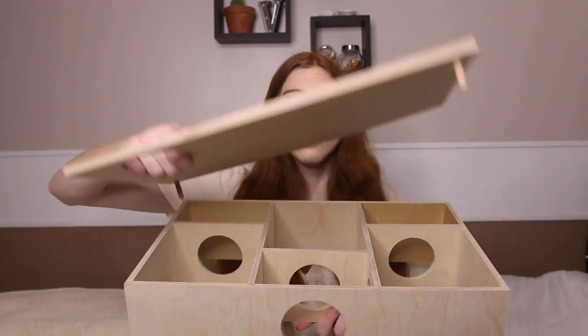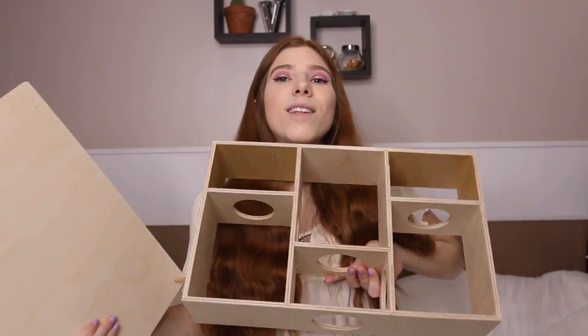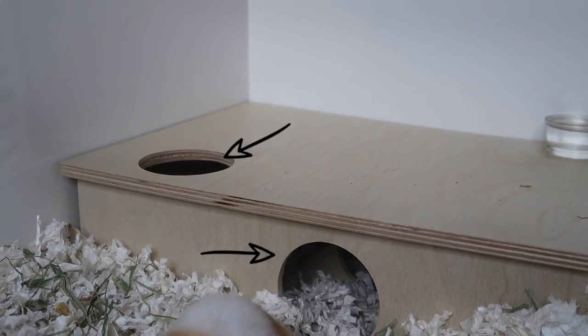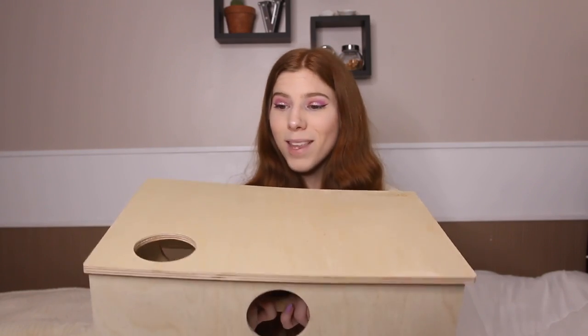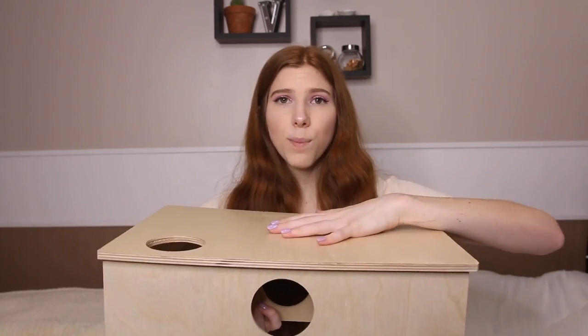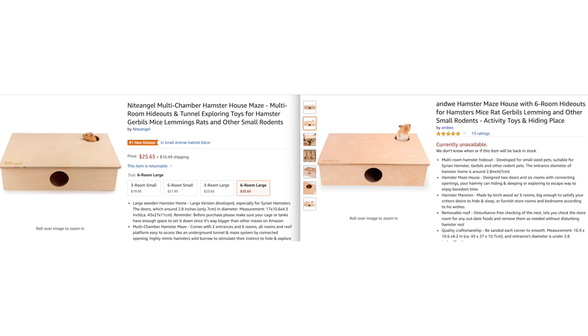The next hamster product is one of my absolute favorites — the Andi hamster multi-chamber hideout with a removable lid. It has six different chambers inside, which my hamster loves. I like that it has a removable lid and holes on each side. The only downside is that this particular brand seems to be sold out, but there is another brand that makes the exact same multi-chamber hideout — I'll leave the link; they're available on Amazon and basically identical.